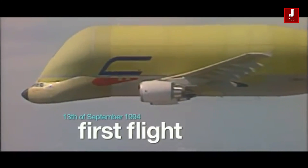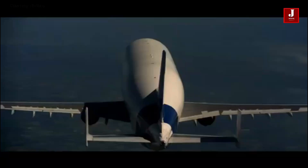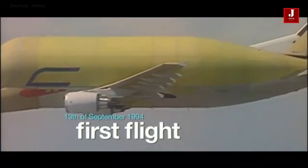Following the introduction of a newer and upgraded version, the Beluga XL, the previously employed 5 Beluga ST fleet are now being used for cargo services.